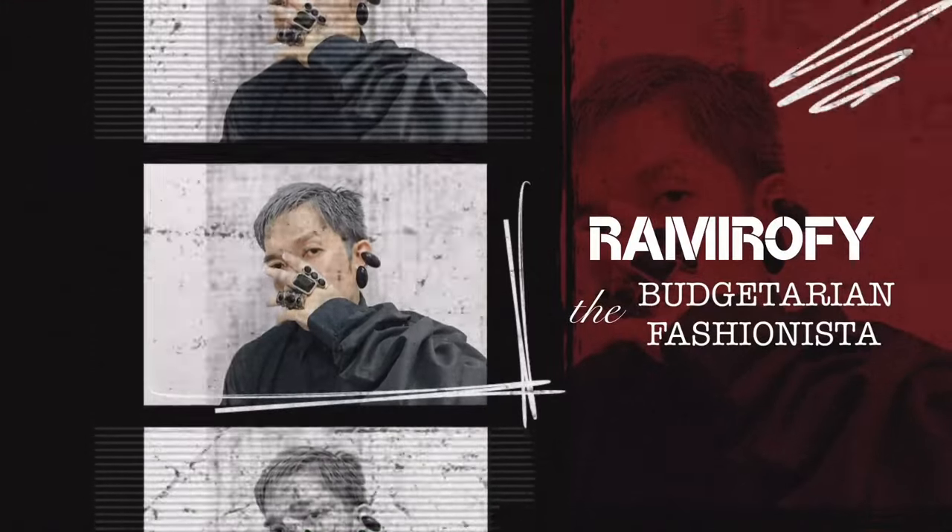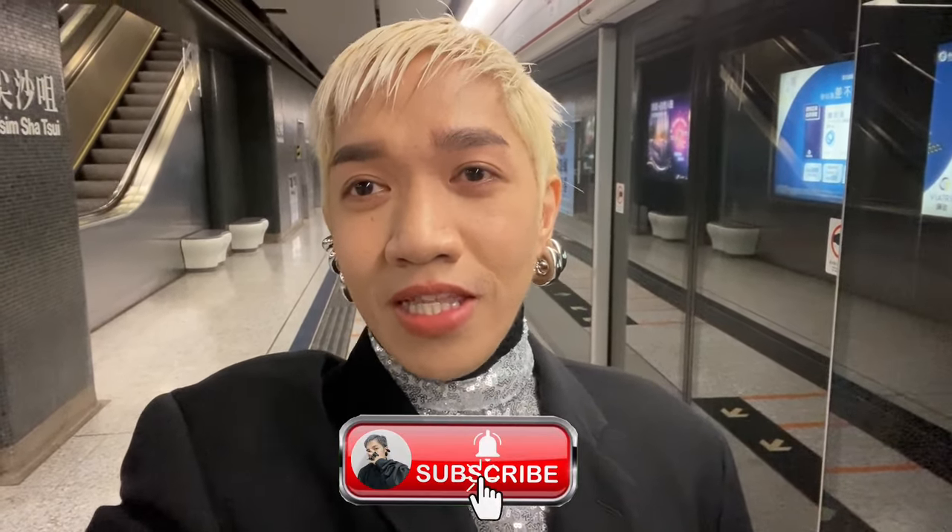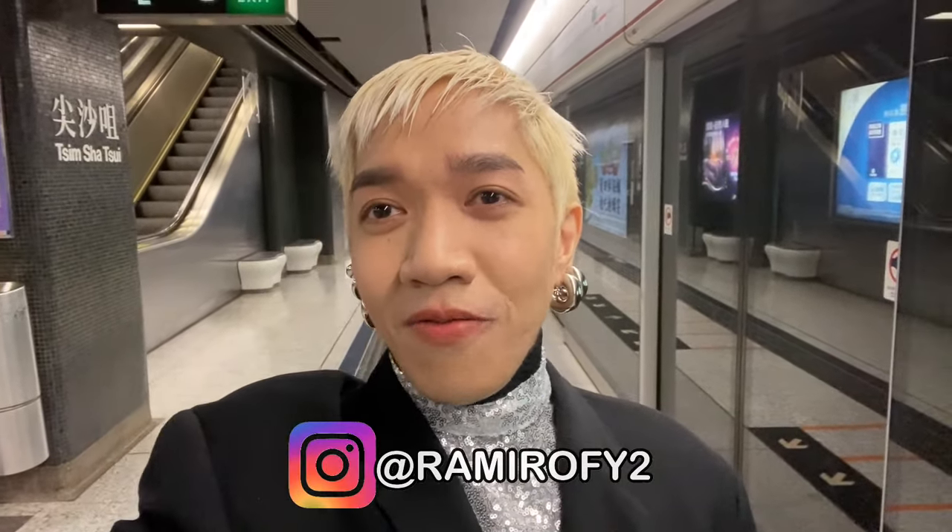Hi guys, Ron here — your go-to budgetarian and fashionista. I publish blogs every Wednesdays and Saturdays about the latest in fashion. I do luxury shopping vlogs, hauls, and unboxings. I also do bag reviews and provide styling tips. I'm inviting you all to join our ever-growing family by clicking the little icon here to subscribe and be a member of our growing luxury-addicted family. Please like and share this video and follow me on my new Instagram at ramirify2 for daily updates and styling tips.